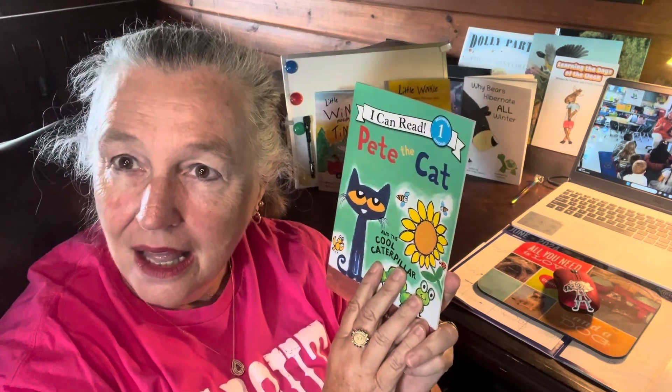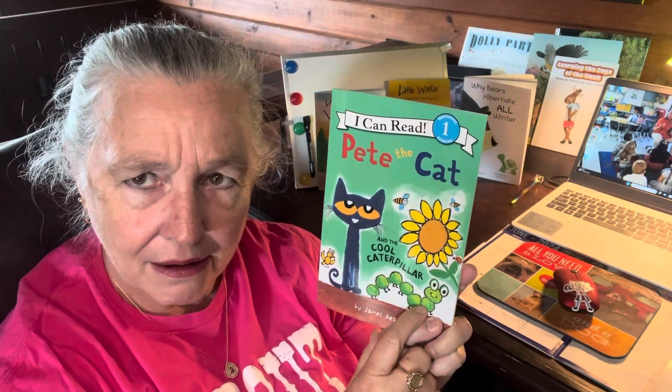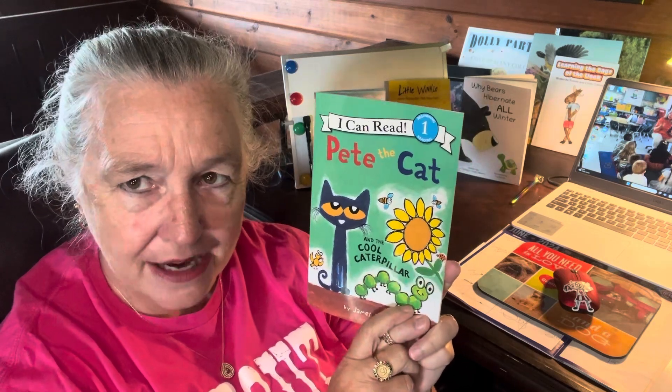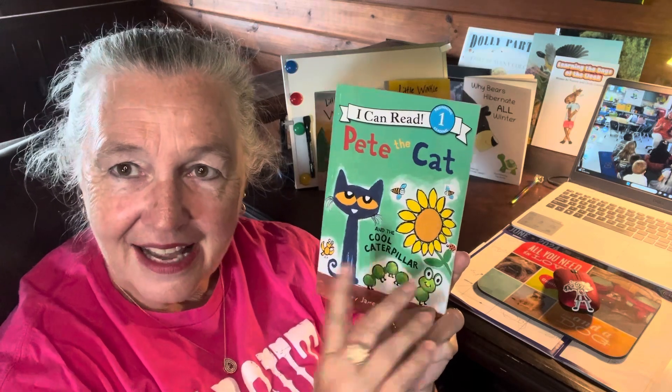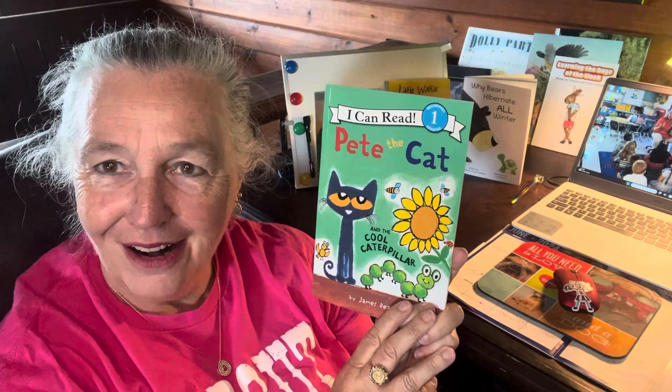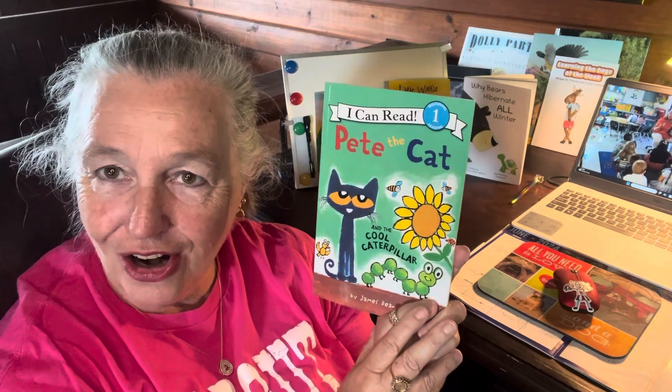Now, was Pete surprised? Absolutely. The caterpillar changed into a butterfly. Have you ever seen a caterpillar change into a butterfly? Tell me. If you've been on a bug safari hunt, tell me that — what did you find? Did you find a caterpillar? Have any of you ever seen a caterpillar? Did you wait? Tell me if you find a caterpillar and share it with me. What happens? Do you put it in a jar like Pete did?